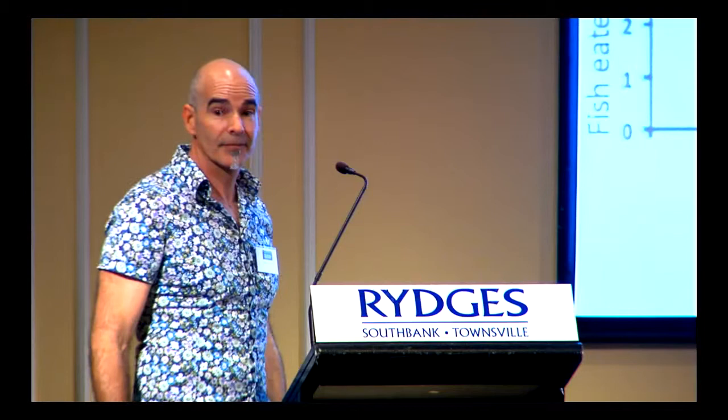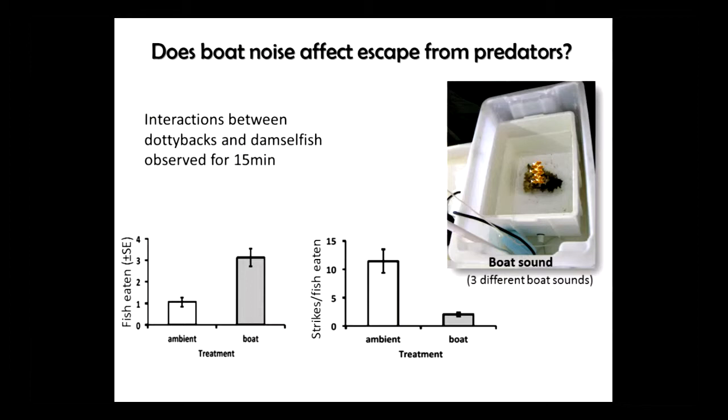What's the mechanism? We looked at the strike success of predators. Where boat sound was present, predators really only needed one or two strikes to capture a prey item. Under ambient reef sound, they needed up to 12 strikes — which is actually typical for a good predator on a good day. One to two strikes is basically amazing. Something about this suggests the prey are being disadvantaged by boat sound, but the predator probably not so much. What's happening to these prey in the field?